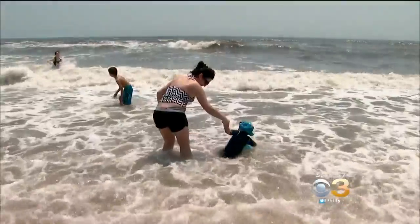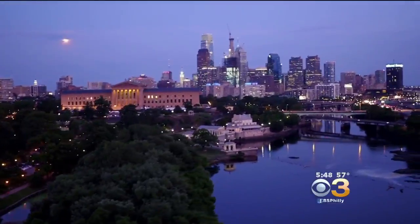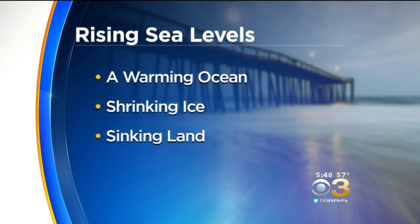According to Climate Central, the global sea level has risen eight inches since 1880, and here in Philadelphia it's risen about six inches since the 1980s. Among the causes: a warming ocean causing water to expand, shrinking ice due to warming air and water temperatures, and sinking land.